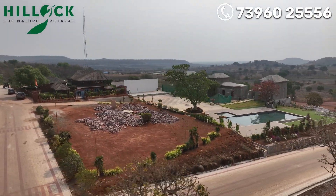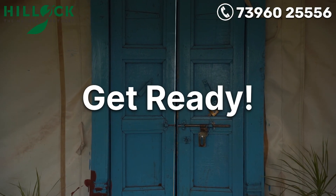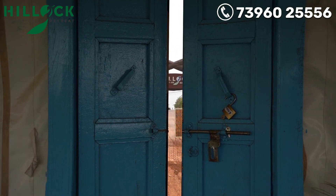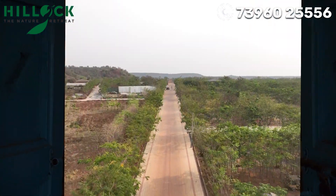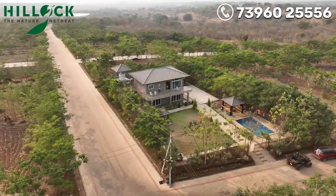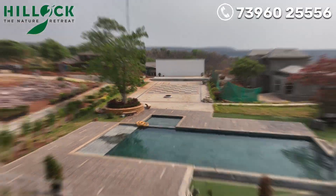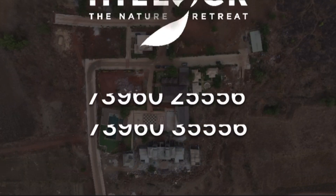So first of all, this is my view and experience. Thank you.